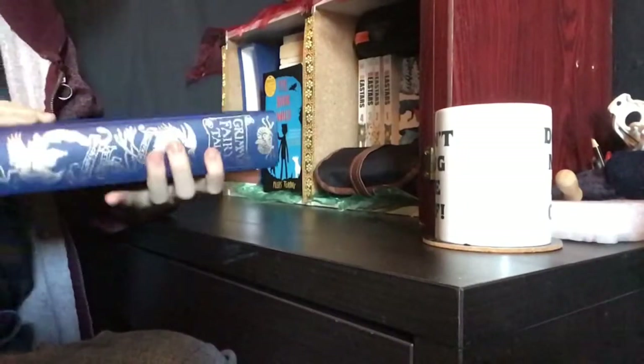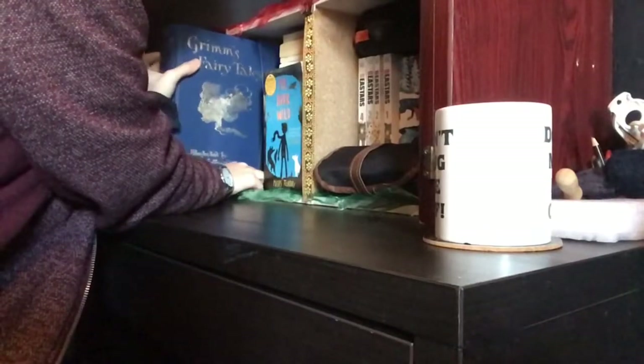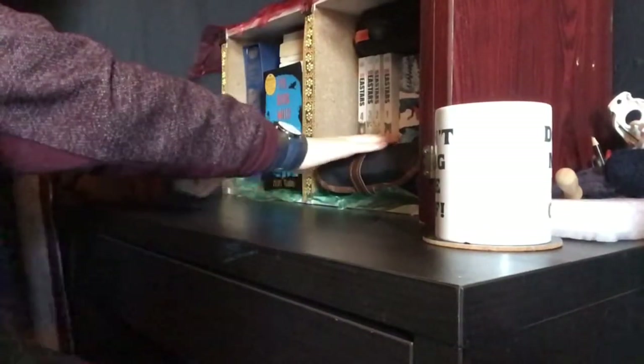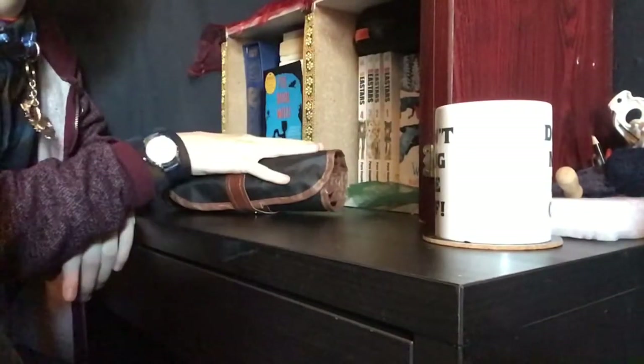My dad got this for me for Christmas. It's a nice decoration and also a good read — you should read it. How smart. Over here I have my pencil case and I also have some acrylic varnish, which I just chose. So apart from these two things, it's just a normal bookshelf.